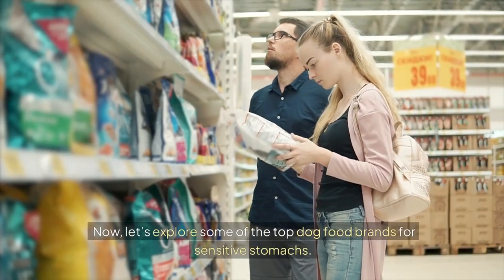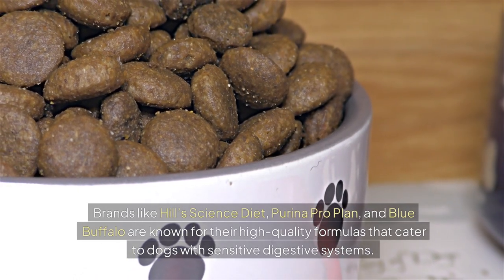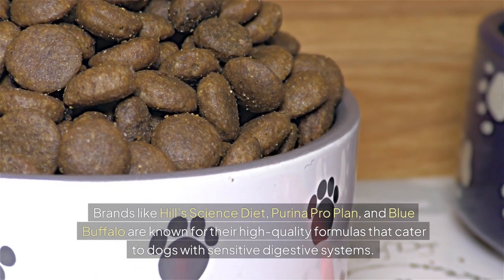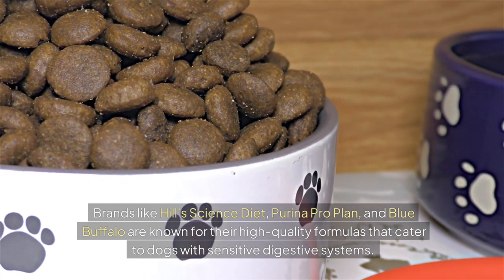Now, let's explore some of the top dog food brands for sensitive stomachs. Brands like Hill's Science Diet, Purina ProPlan, and Blue Buffalo are known for their high-quality formulas that cater to dogs with sensitive digestive systems.